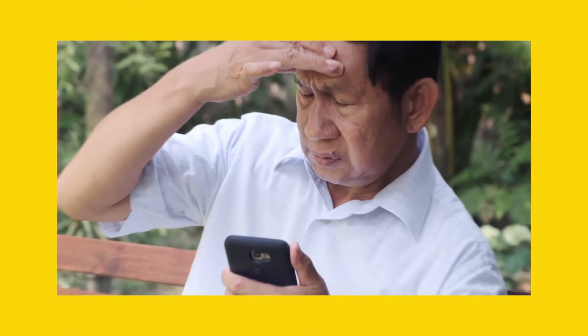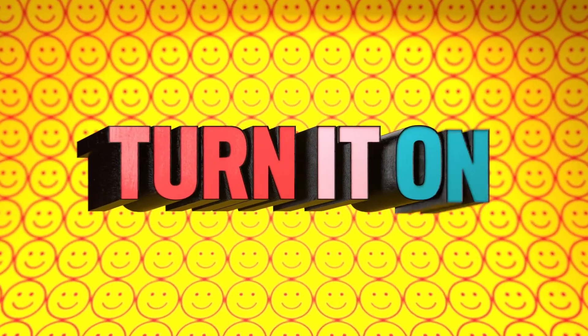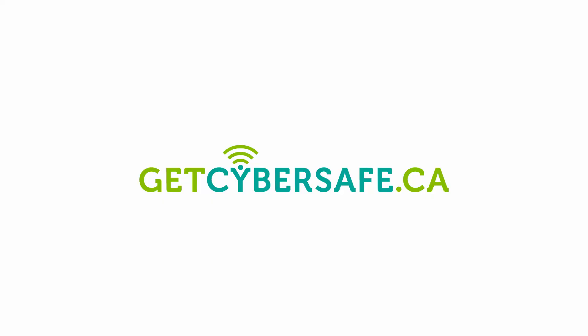So the next time a website asks you to enable multi-factor authentication, you know what to do to stay cybersafe. Visit getcybersafe.ca for more information and advice on all things cybersecurity.